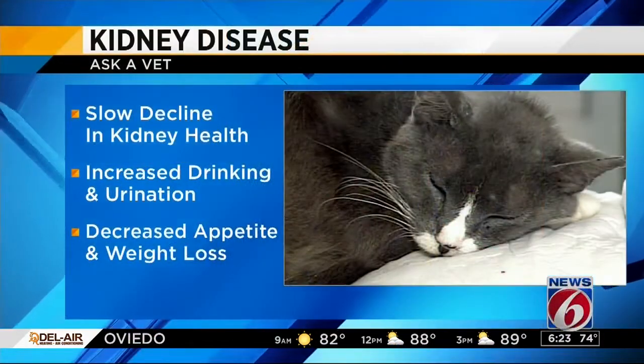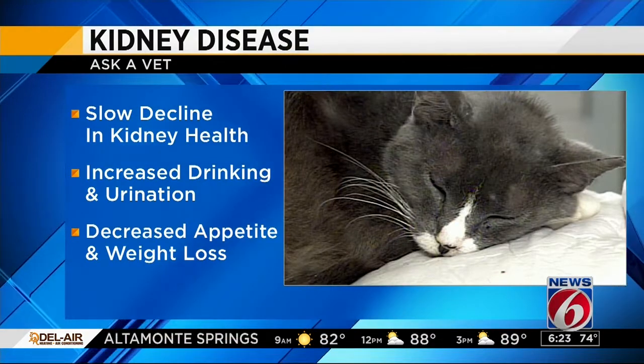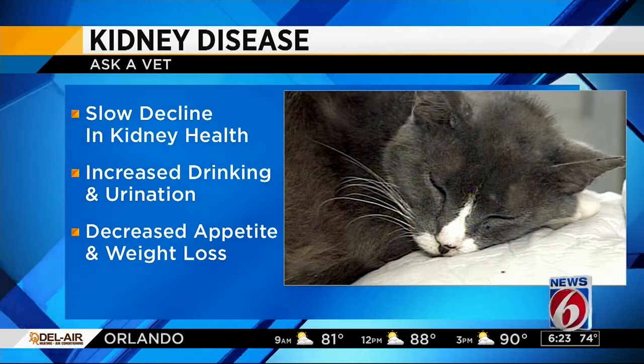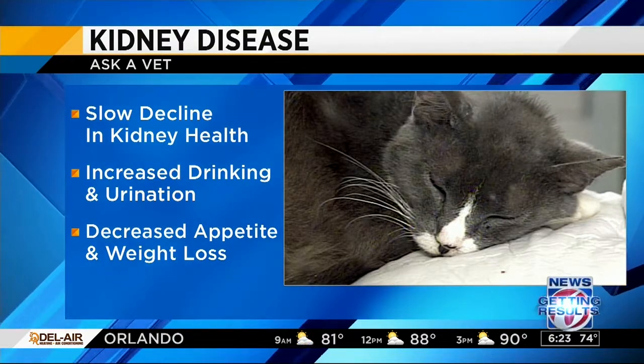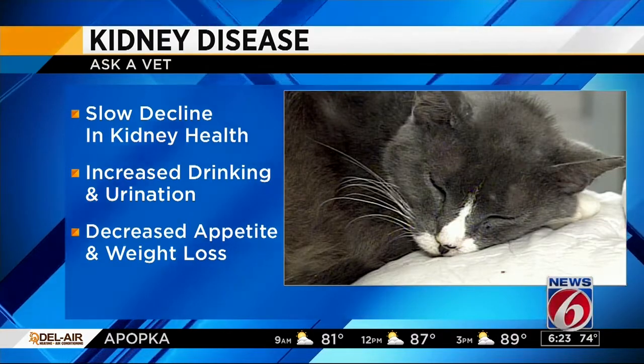Kidney disease can happen suddenly or it can be a slow decline. With senior cats, we are more concerned about the slow decline. Owners may notice increased drinking and urination as the first symptoms, but as the disease advances, you will notice weight loss, inappetence, or decreased appetite, and even vomiting.